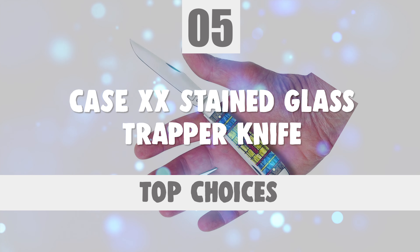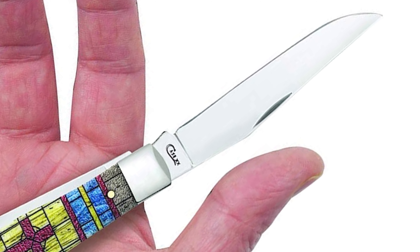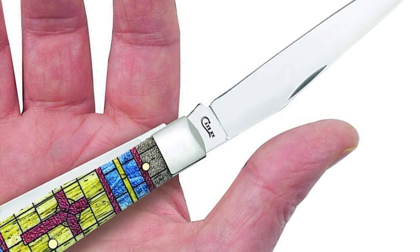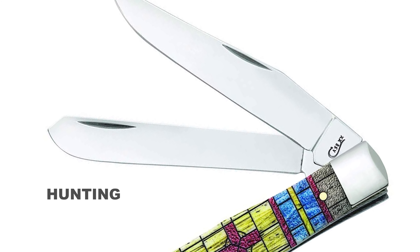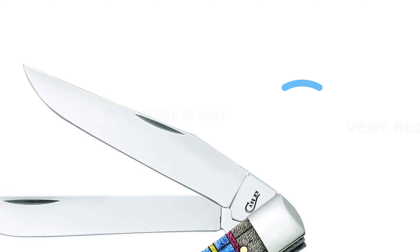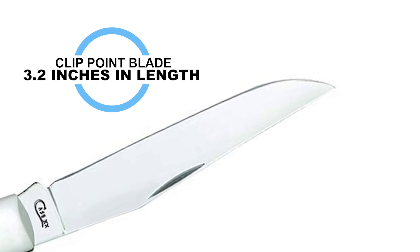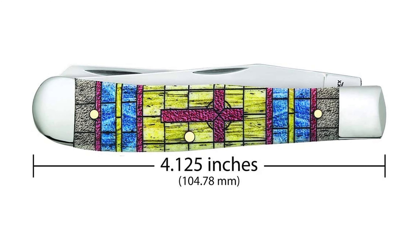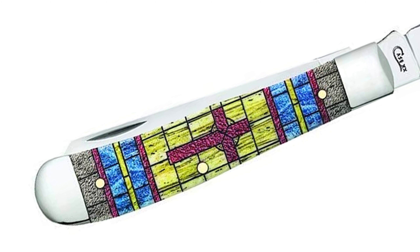Number 5: Case XX Stained Glass Trapper Knife. For the regular user who needs a Case knife they can depend on, the Case XX Stained Glass Trapper Knife is a perfect everyday pocket knife for projects around the house, the outdoors, and hunting. This knife is specially crafted with a mirror finish stainless clip and spay blades, with a steel pattern of 6254 that is very rust resistant. The clip point blade is 3.2 inches in length. This knife features a natural bone handle with a stained glass cross-color wash and nickel-silver bolsters.